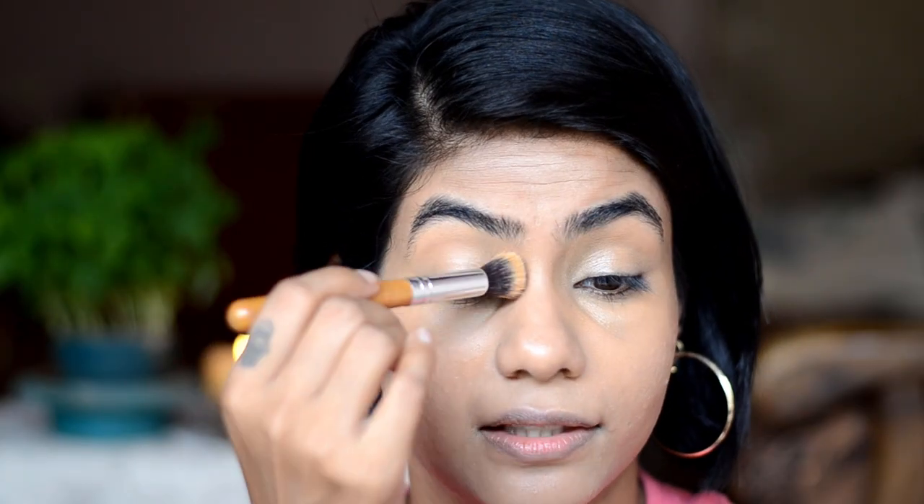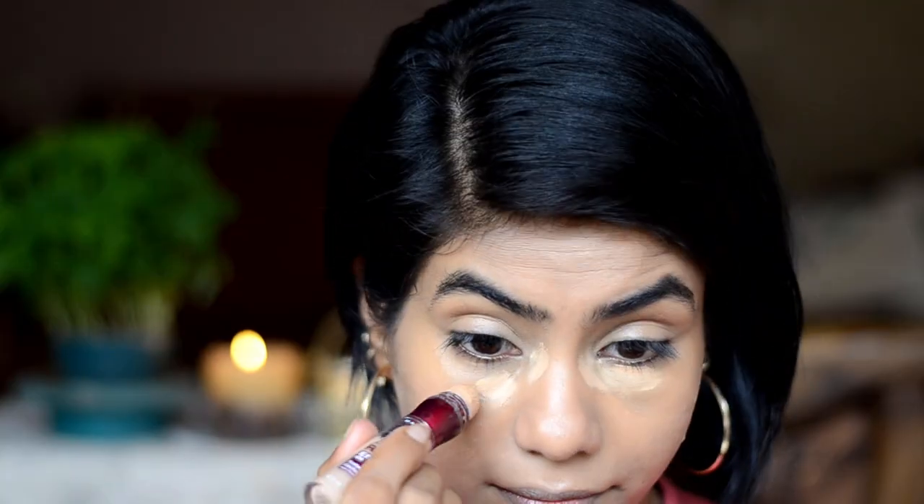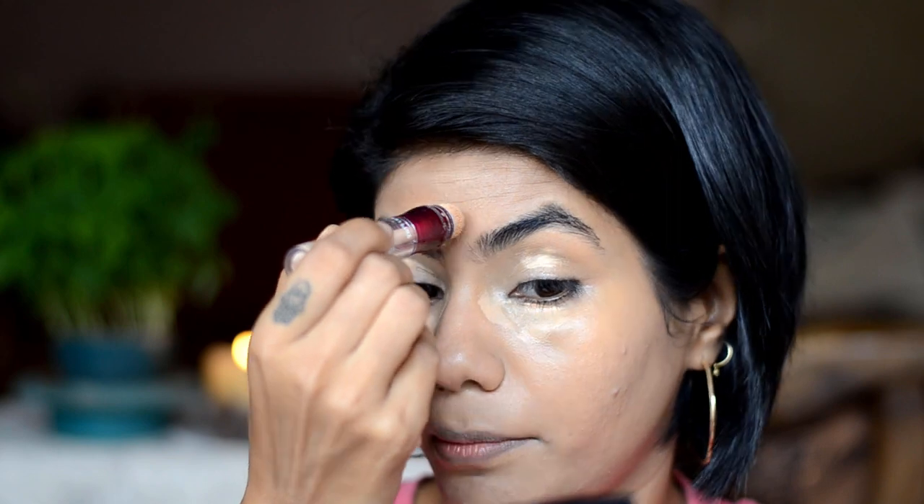You see how instantly it evens out everything. On an everyday basis I think I can just use it all over my red spots and finish it off with a regular compact powder and I will be good to go. Just to highlight a little bit, I will take my Maybelline Age Rewind Concealer in medium and add a little bit under the eyes, on the lids, and probably in the center.